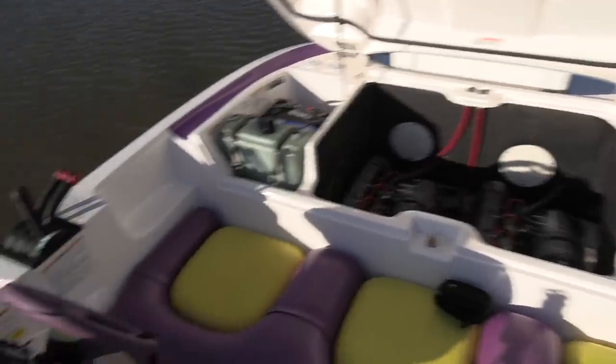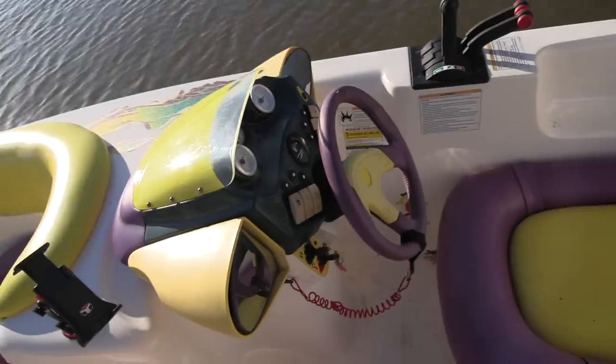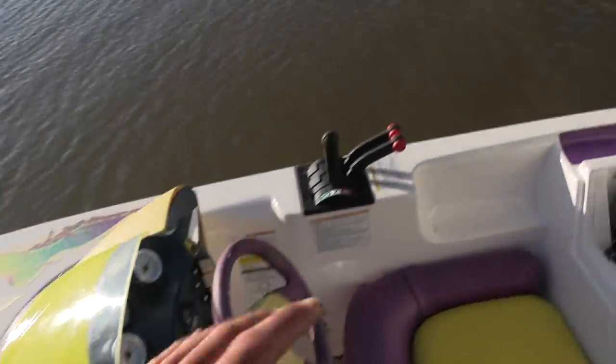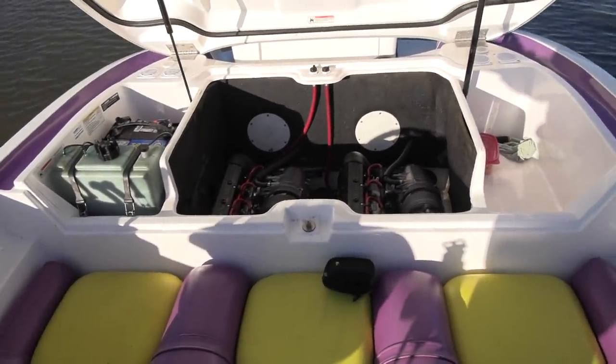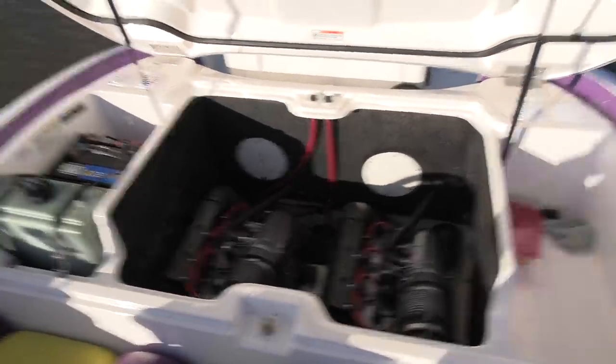Here it is — this is what's actually powering the Yamaha Exciter. Those are twin 1100 triple Yamaha motors — they're basically jet ski motors. That's pretty much what this boat is: it's a rideable jet ski basically. You've got dual controls, one for each motor. Both motors have their own ignition, their own throttle, everything. That's what makes this thing really cool — it's a dual engine jet boat.